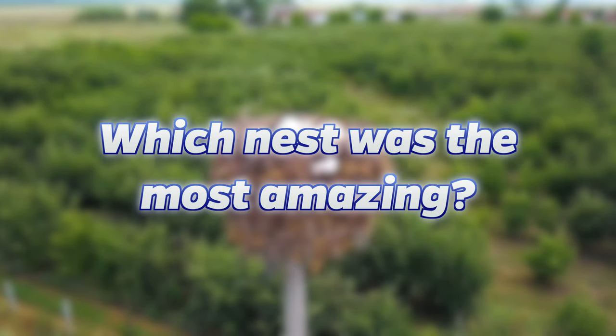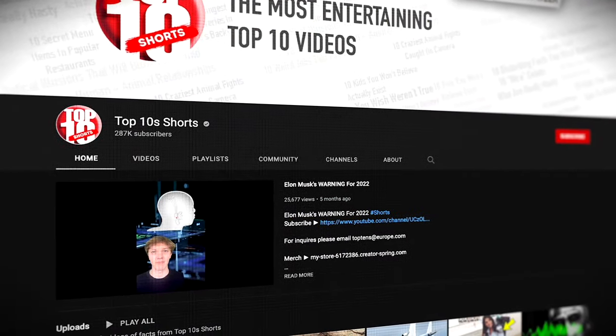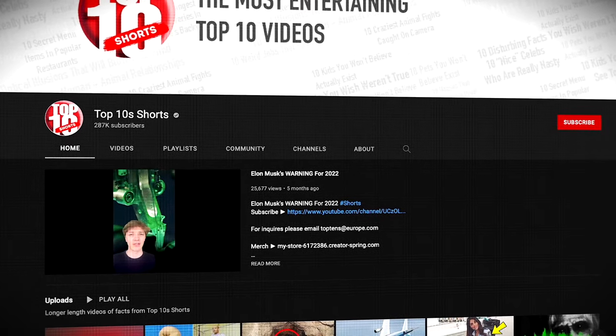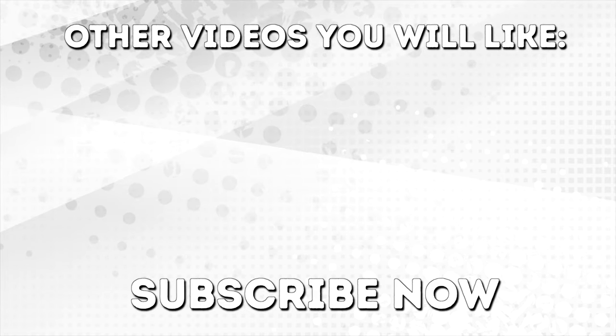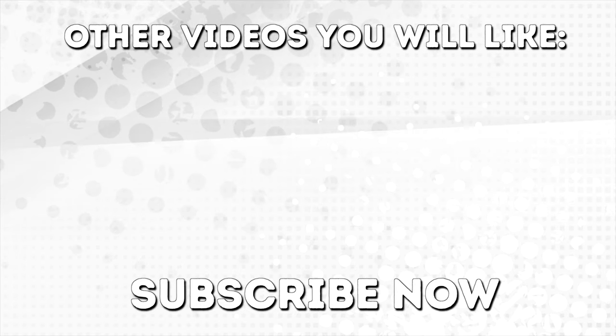But now it's time for you to make your voice heard — comment below which nest was the most amazing. I've been Charlie, thanks for watching. If you want to see my short videos, check out my second channel. Leave a like if you enjoyed, and if you haven't already, subscribe to Top Tens.